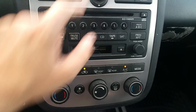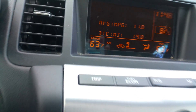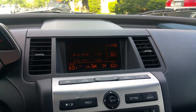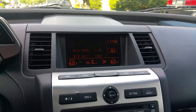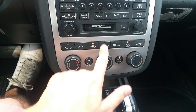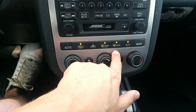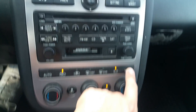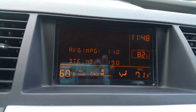Climate control works — raises the temp, lowers the temp, all different fan settings work: high, medium, low. Dual zone is there, front defroster, rear defroster, air circulation and closed circulation, and all the different modes work.